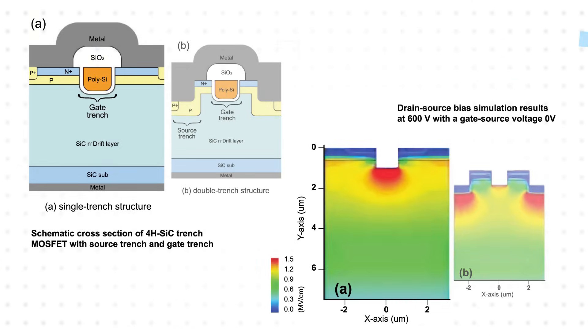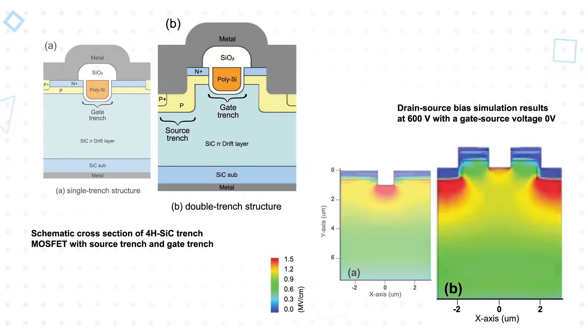The devices use a double trench gate structure that was first commercialized in Roam's 3rd generation silicon carbide MOSFETs and has been improved for the 4th generation. A standard gate trench structure eliminates the resistance created by JFET regions present in a planar structure, but it has a high electric field at the bottom of the gate trench that causes gate oxide breakdown. The double trench structure has trenches for both the source and gate, resolving the gate oxide breakdown issue and delivering exceptionally low on-resistance.